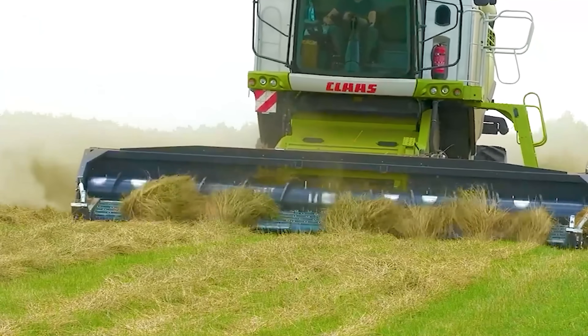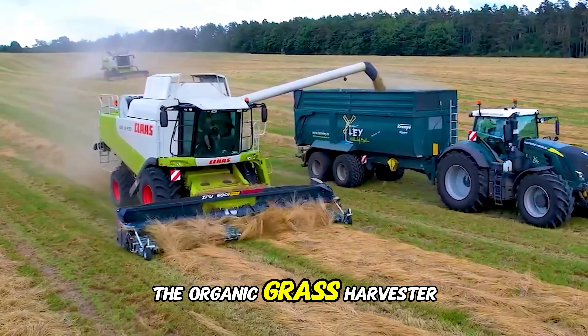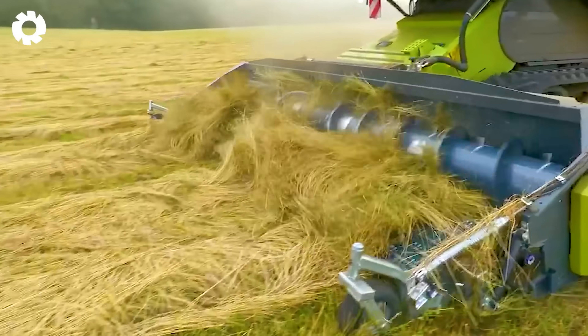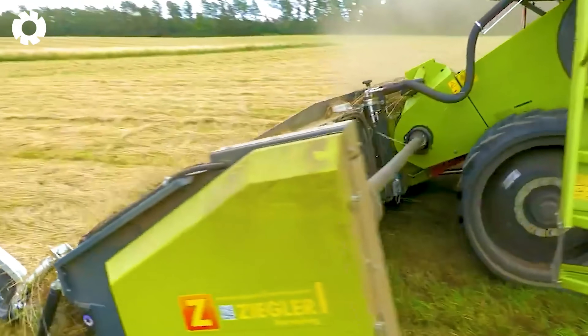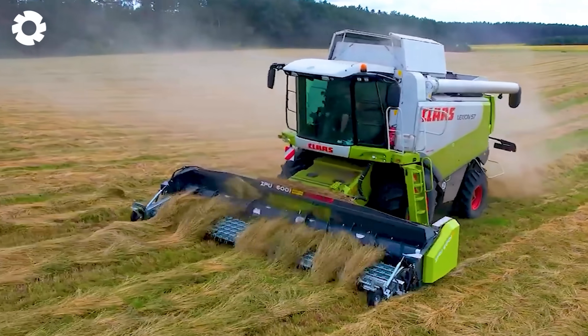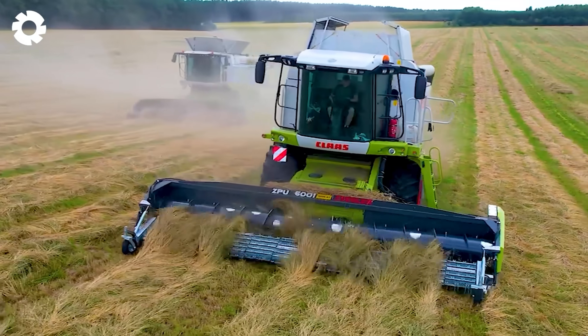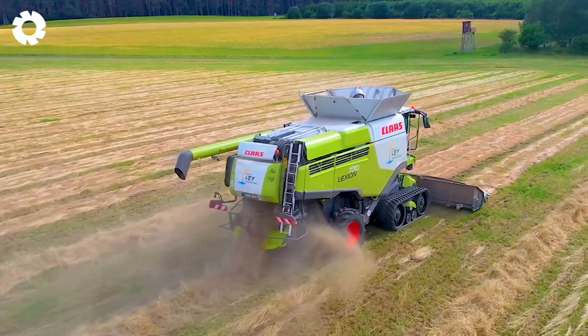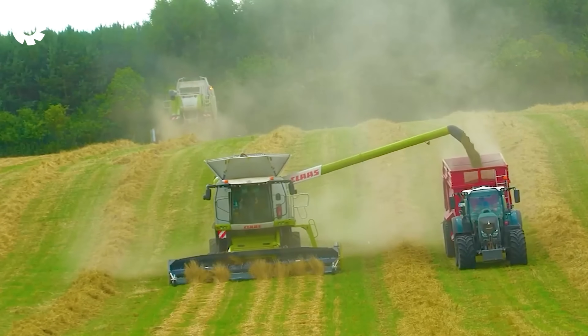To optimize the grass harvesting process, the organic grass harvester uses two Kloss Lexian machines, each equipped with a 20-foot Ziegler pickup. With their powerful engines and ability to quickly gather grass, the machines help increase productivity, minimize time, and ensure quality.